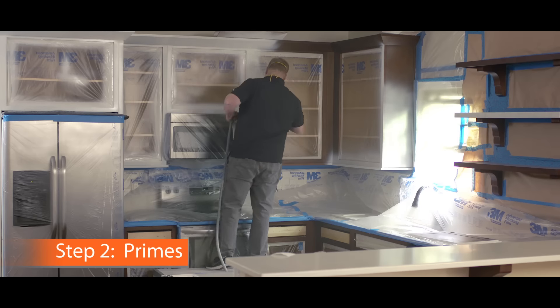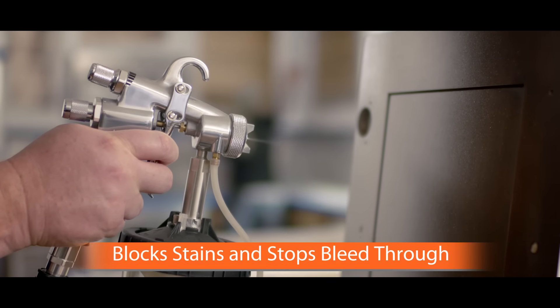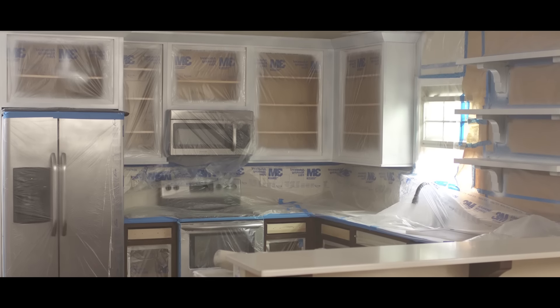The second step primes. Instead of wall primer, Enhance uses a primer made especially for cabinets that blocks stains and stops bleed-through. Now, when your dream becomes a reality, it's time to make your cabinets look beautiful again.